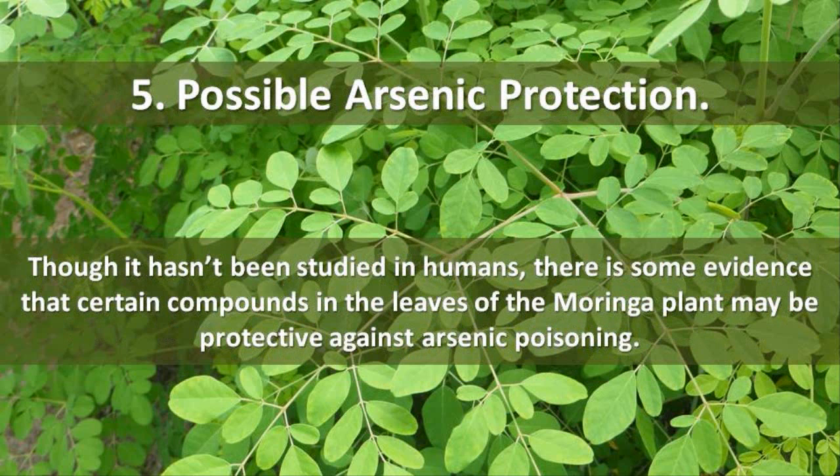5. Possible Arsenic Protection. Though it hasn't been studied in humans, there is some evidence that certain compounds in the leaves of the Moringa plant may be protective against arsenic poisoning.